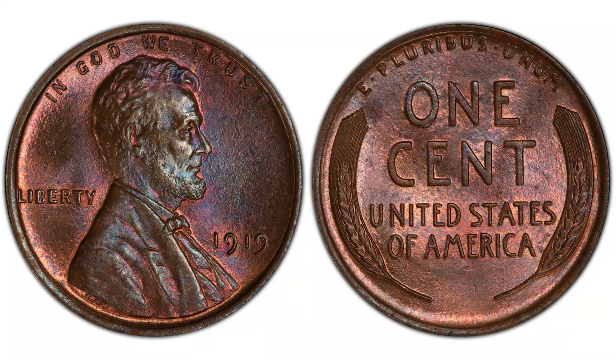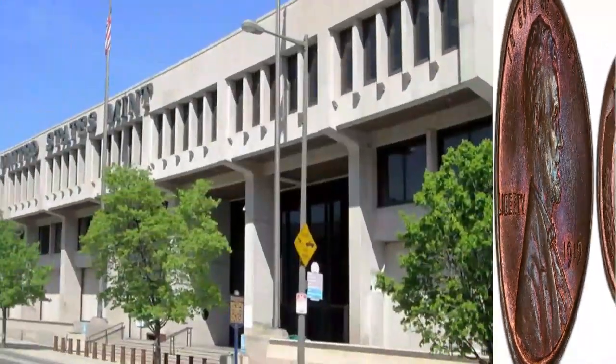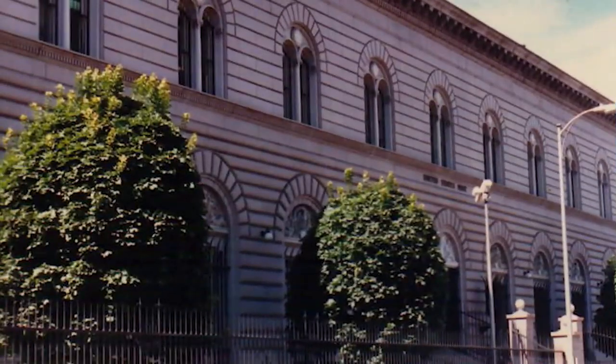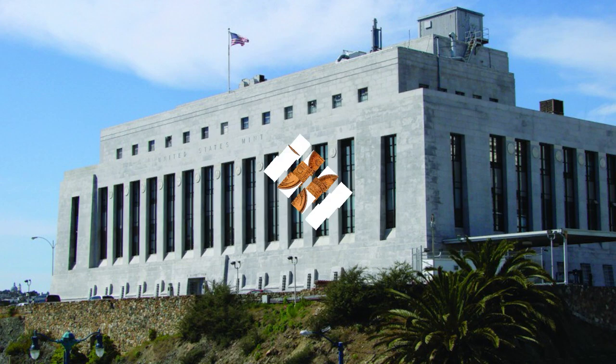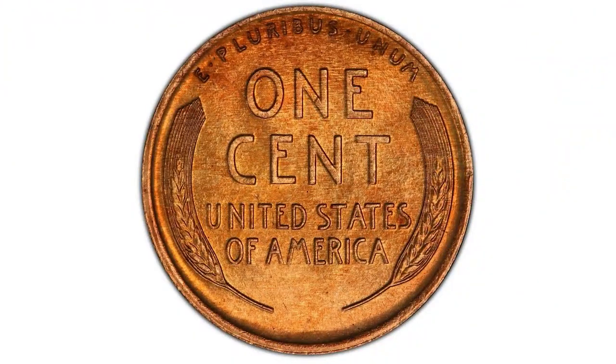The 1919 wheat pennies were struck at three mints: Philadelphia, Denver, and San Francisco. They were all minted as regular strike coins. Even the San Francisco mint produced regular pennies, not proof pennies like we used to see from the San Francisco mint.